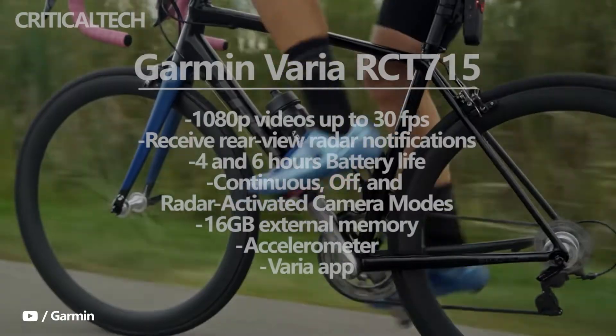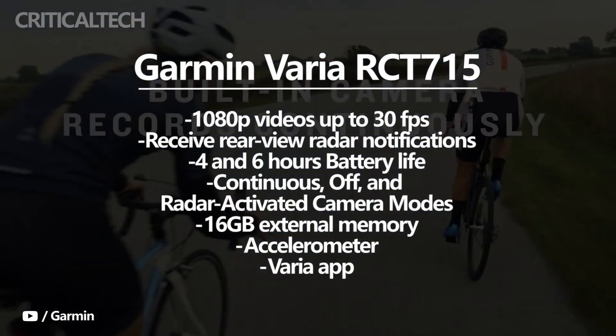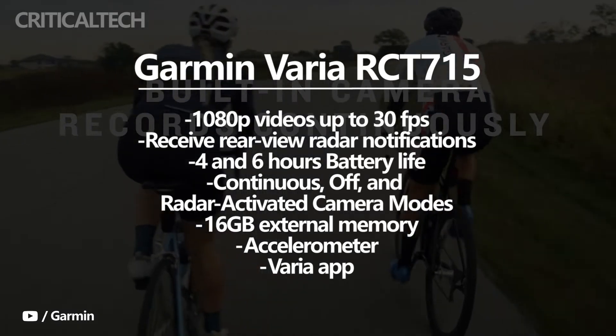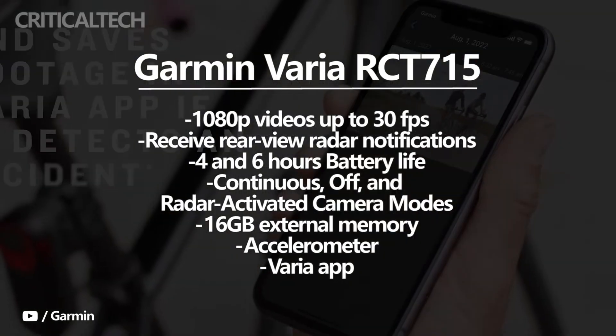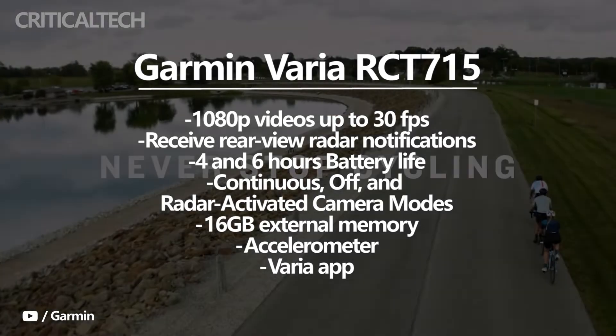The Garmin Varia RCT715 is a cyclist's delight. It is a radar-enabled taillight and camera that delivers crisp and clear video recording while on the go. It can record 1080p videos with up to 30 fps, which can be easily uploaded to other devices. Users can also access video footage and adjust the camera's settings.